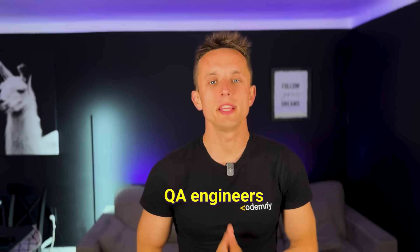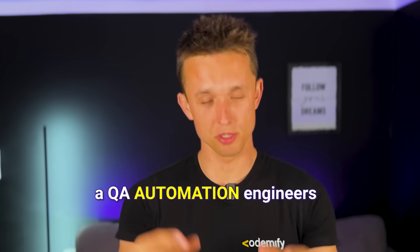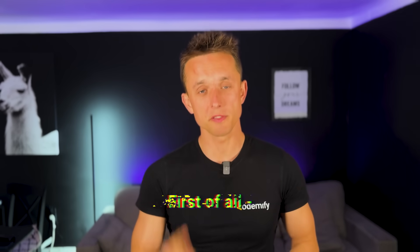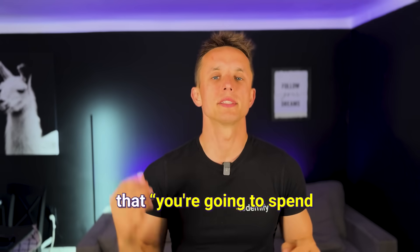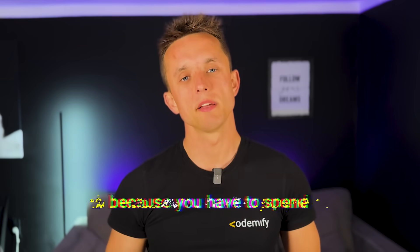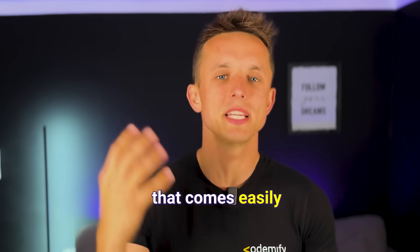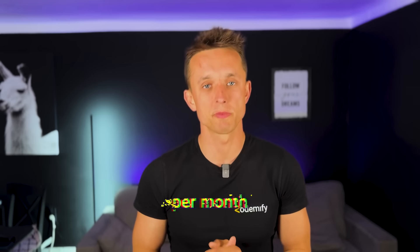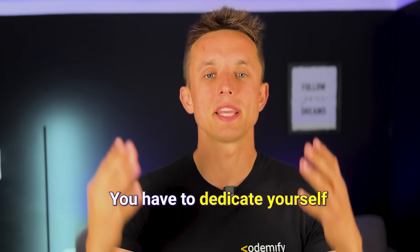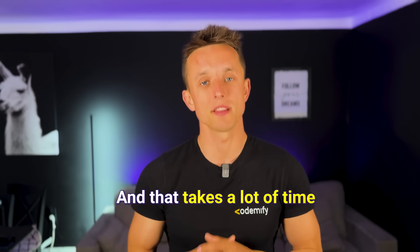Good afternoon, dear QA Engineers and those planning to become a QA Automation Engineer. Before we get started, let me tell you a couple of things. First of all, if anyone tells you that you need to spend at least one hour per day to become a QA Automation Engineer, that's BS. You have to spend at least three hours per day. It's not something that comes easily from reading a couple of books per month. You have to boil your brain and dedicate yourself, because you're changing your career from zero to hero. That takes a lot of time, trust me.